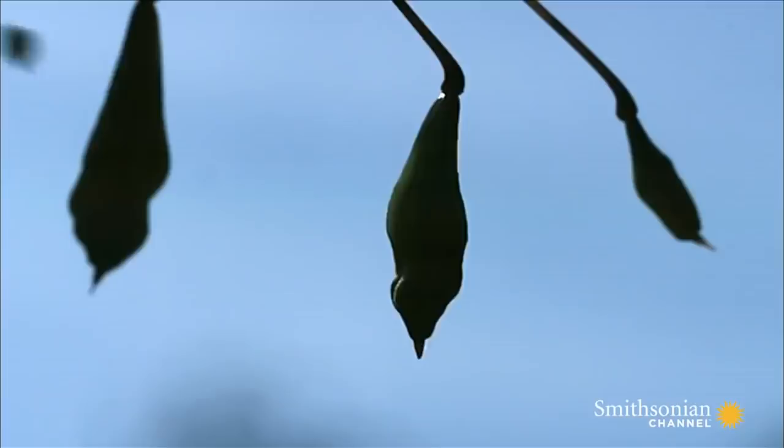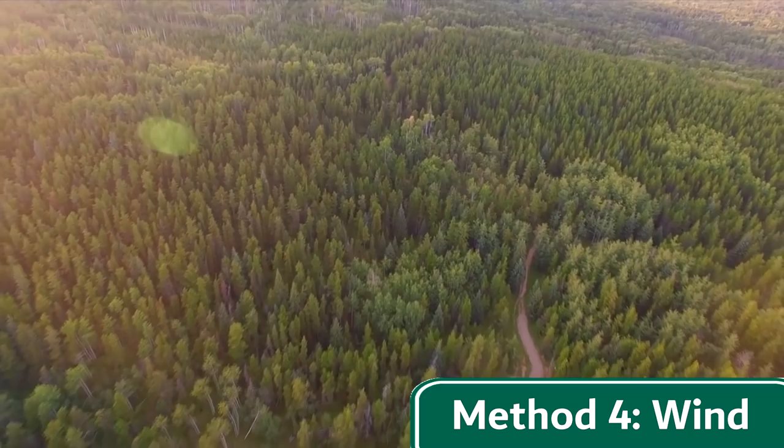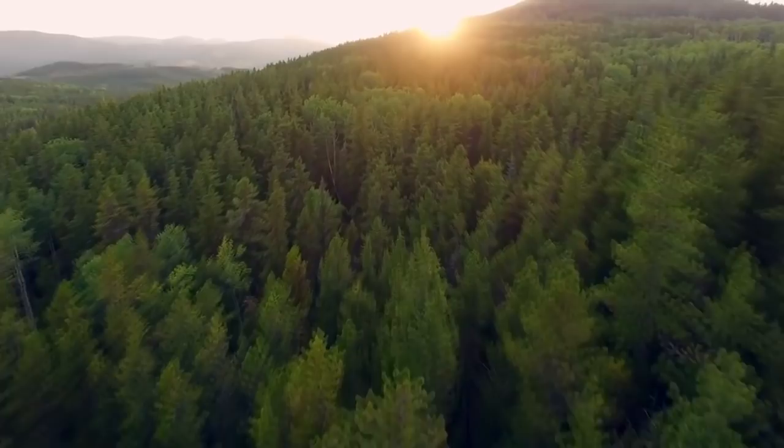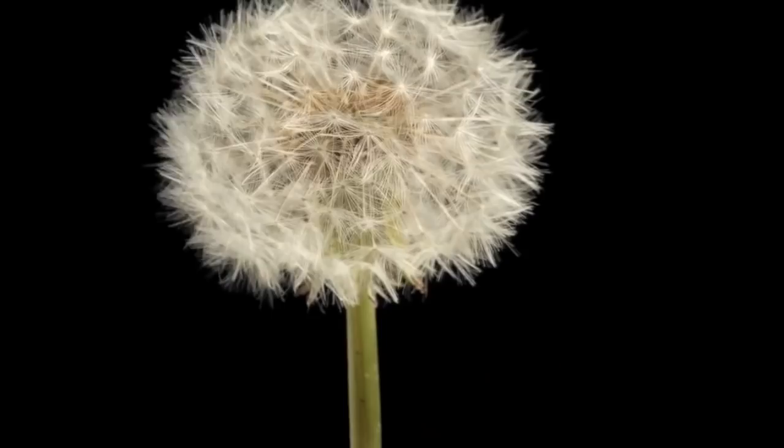Next, many trees and plants simply use the wind to disperse their seeds. Some of these plants have evolved to produce seeds that are so incredibly light that they can fly in the wind and land miles away from the parent plant. Many of the annoying weeds that keep popping up in your garden use this method, like the common dandelion, whose flying seed kinda looks like a Fortnite glider, and the Canadian thistle.